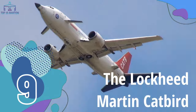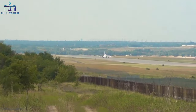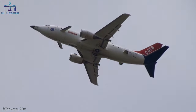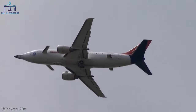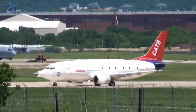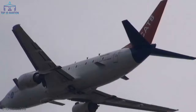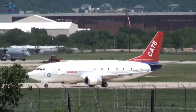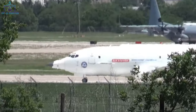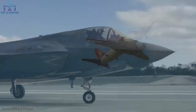Number 9: the Lockheed Martin Catbird. A highly modified 737-330 had its first flight at Mojave Spaceport back in 2007. It was later named the Catbird, which is an adapted anagram from Cooperative Avionics Testbed. Catbird is also the ICAO call sign for Lockheed Martin aircraft. The plane has a fighter jet-style nose designed to replicate the F-35, with a small sensory wing just below the door, and is equipped with a fully equipped cockpit, communication, and radar systems.